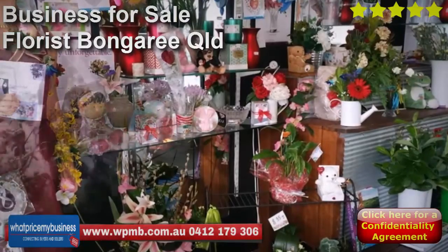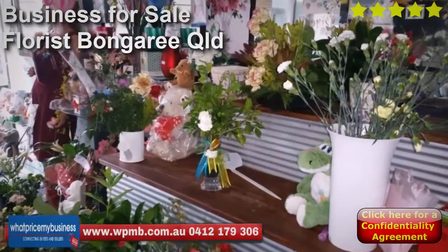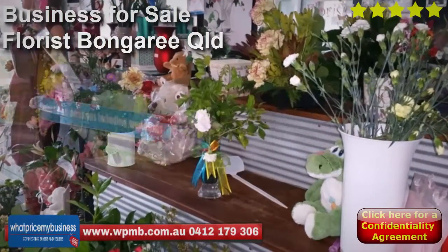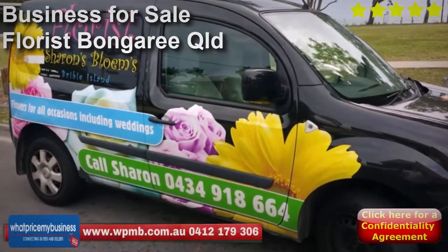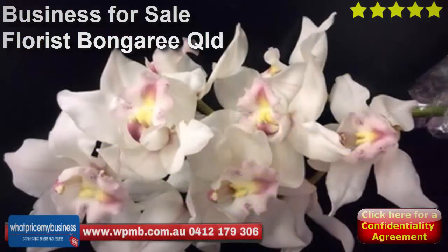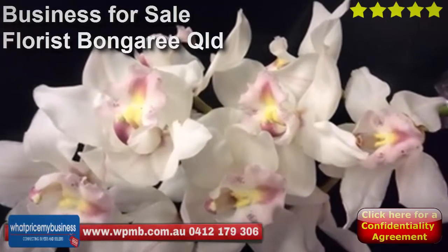It's a busy location with plenty of passing trade — a prominent main street location near the post office, with the shop literally located next door to the post office boxes. It has excellent signage, is easy to learn, run, and operate. Training is provided if needed. Financials are available and it's open five and a half days a week. The business is priced to sell, displayed in the title of this video and in the text below. For more information, see the details provided.